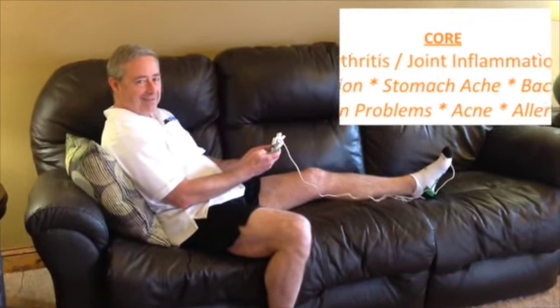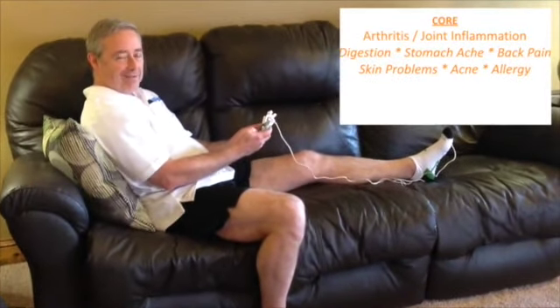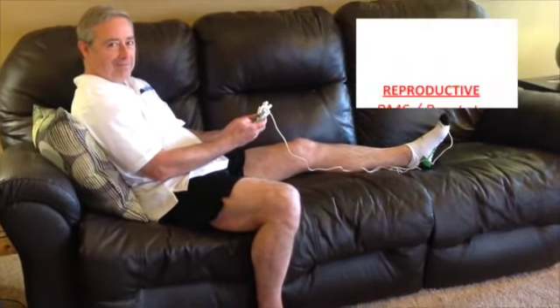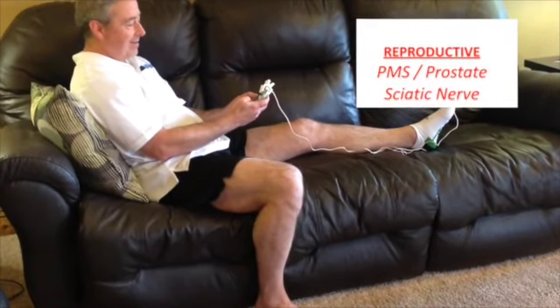Everyone understands the importance of the core. Arthritis, joint inflammation, digestion, stomach ache, back pain, skin problems, acne, and allergy all have nerve endings in the core. The uterus and the prostate are just under the inner ankle, and the sciatic nerve is at the base of the heel.